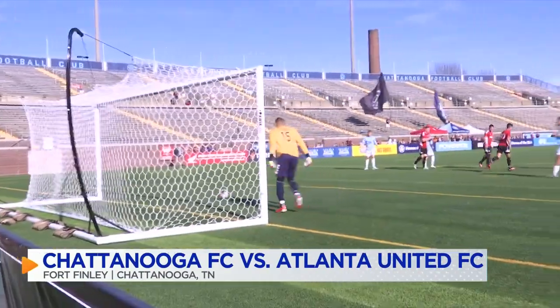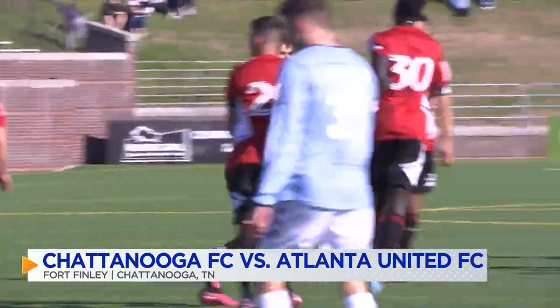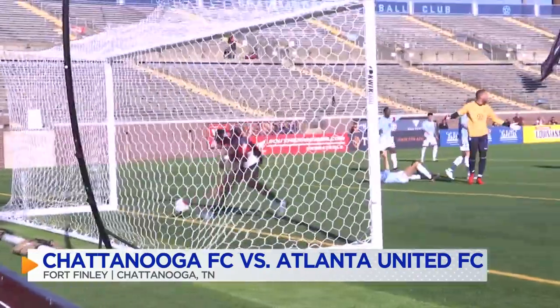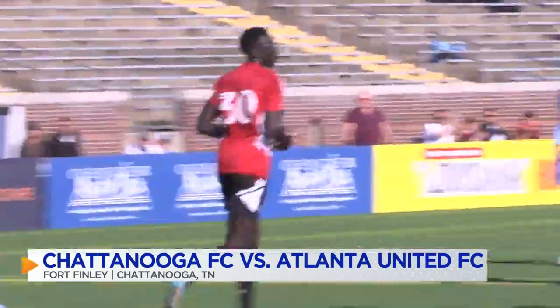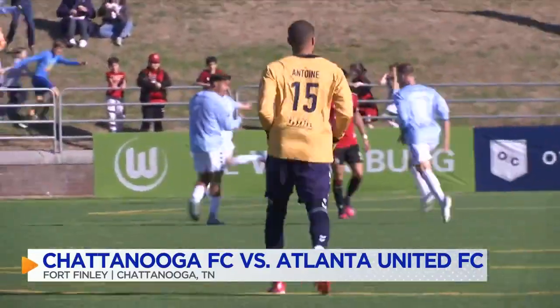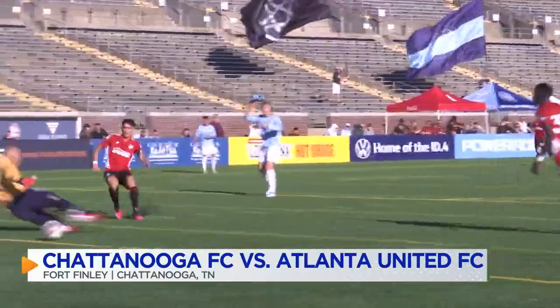CFC strikes first in the seventh minute of the match, but Atlanta United ties things up on a Louise Araujo kick — it's one all, 12 minutes in. ATL goes in front eight minutes later, as Machap Chol finds the net to make it 2-1. But CFC not backing down on their home turf, especially not in the 28th minute — Marcus Nagelstad finds the net for the second time in this one. We are back to a tie ballgame.